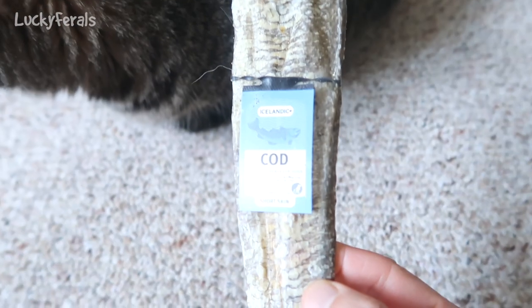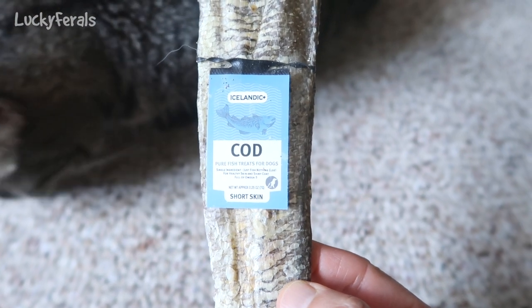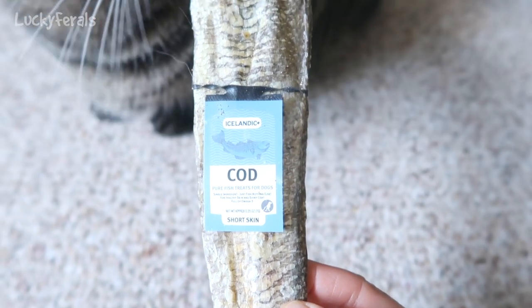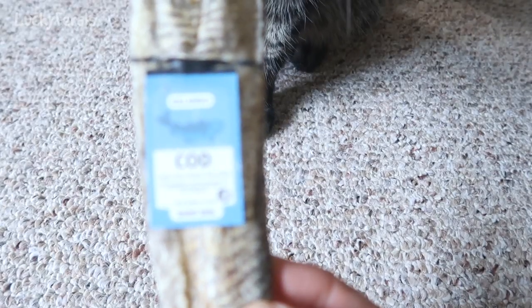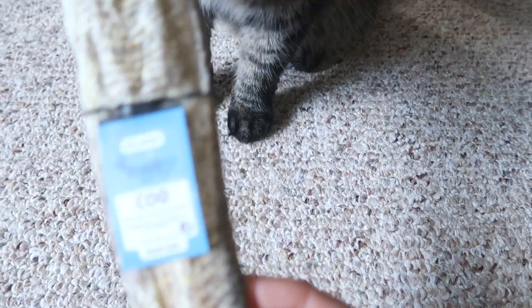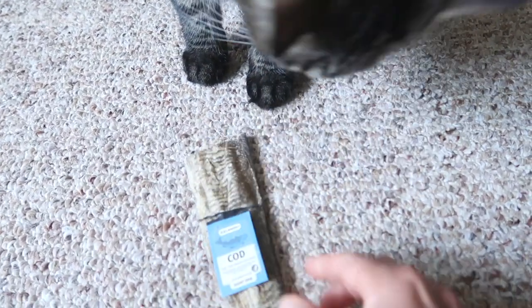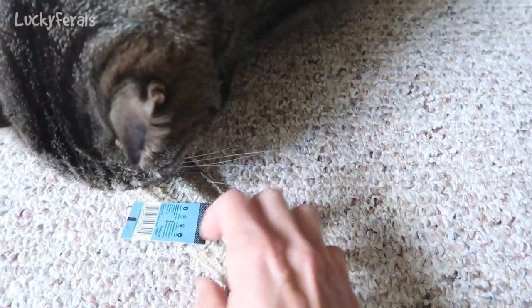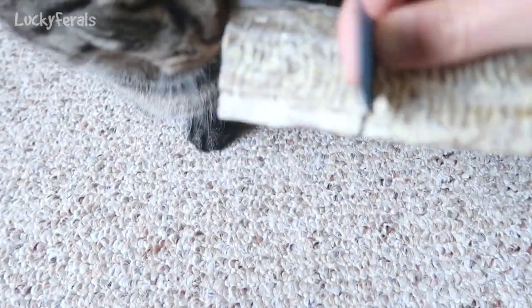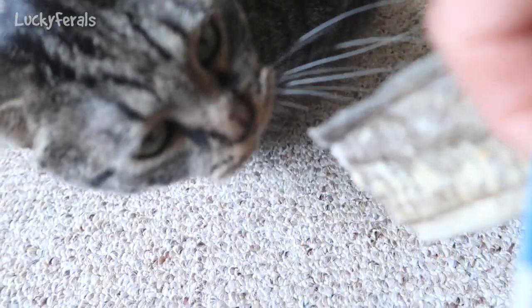They had this at a local pet store — it's Icelandic pure fish treats for dogs, but I thought Simba might like it because he really likes dried fish. This is a short skin; they also had long ones, but the long ones were like two or three times as long. This was only like two dollars, definitely less than three dollars. It's a product of Iceland.